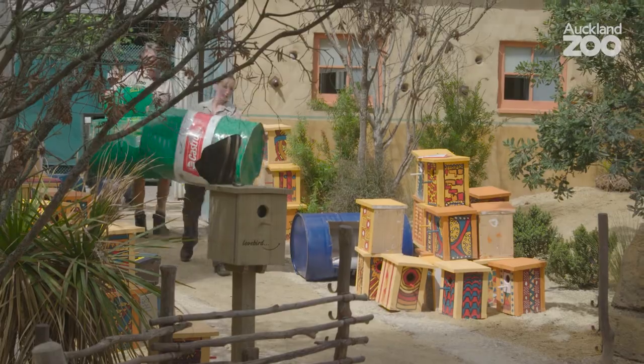We're just a few days before opening and as you can see behind me there's quite a bit still to be done.